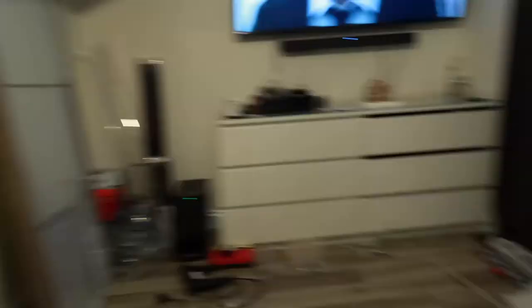Look at this — that looks so much nicer. We're going to end the video here. We might do a couple more things like put one of the mirrors up, but I'll leave the rest for another day because it's getting late.